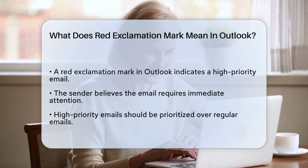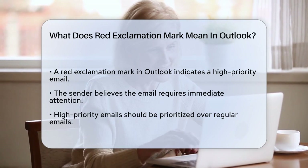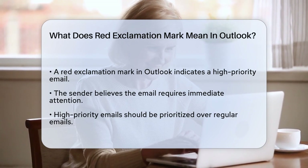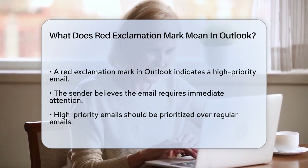When you see a red exclamation mark alongside an email in Outlook, it indicates that the sender has marked that email as a high-priority message. This means the sender believes the email requires your immediate attention and should be prioritized over other emails in your inbox.